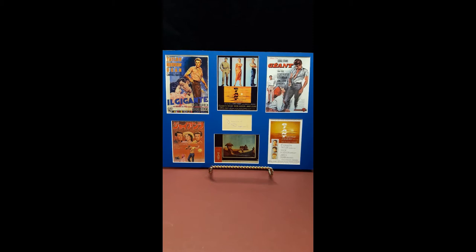And the James Dean series: Giant, from 1956.